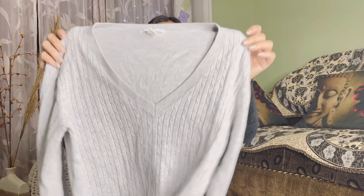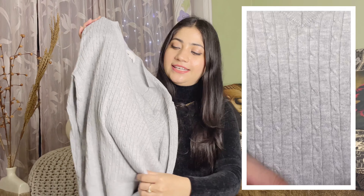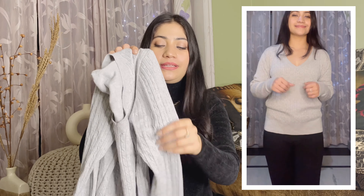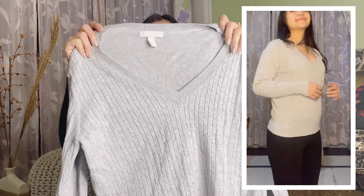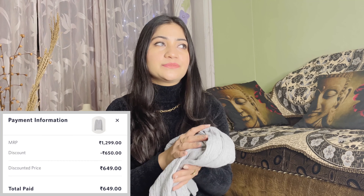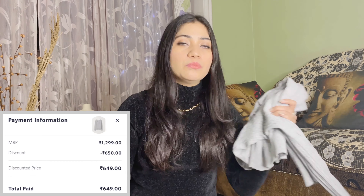I also got this grey sweater. It is like a dress now — very good. I have ordered it from Myntra. I am in size small and it is very loose. The neck is a little deep — it is a deep neck — and it is also very smart and warm. At this price, I think it is about 650 rupees. It is definitely worth it.